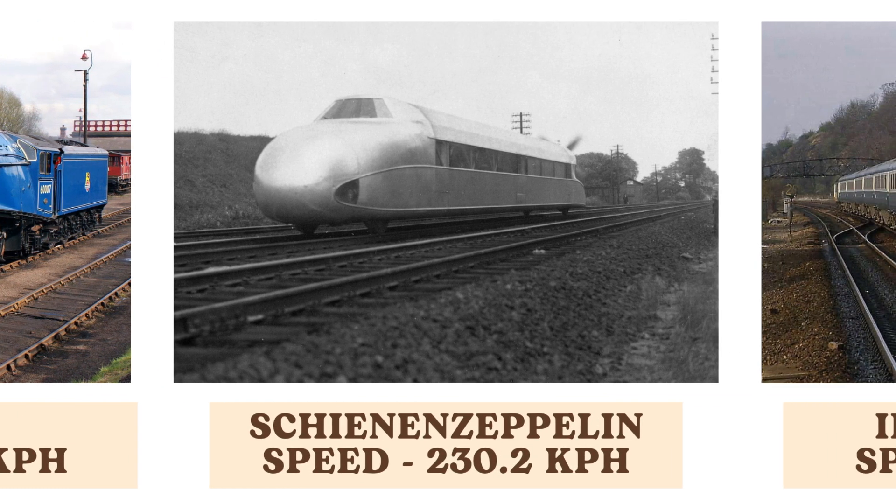The Schienenzeppelin, an experimental rail car, boasts an impressive speed of 230.2 kilometers per hour. Its unique design, resembling a Zeppelin airship, aimed to achieve higher speeds on railways during the early 20th century.